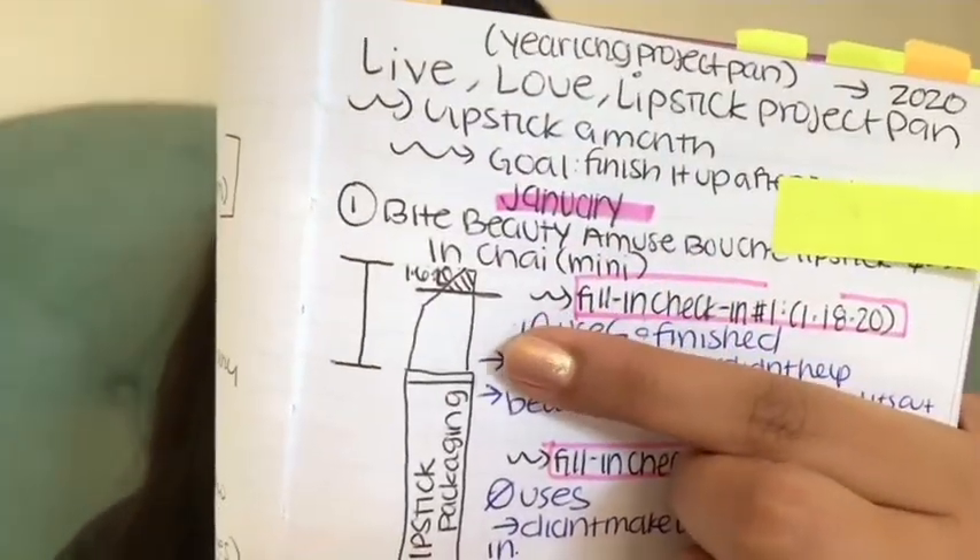When I was doing my fill-in check-ins, there wasn't a lot of progress to show because of the formula — I wasn't a really big fan of it. It was super melty and was already melting all the time. I even put it in the freezer to try to save it, but when you'd put it on it would kind of break.